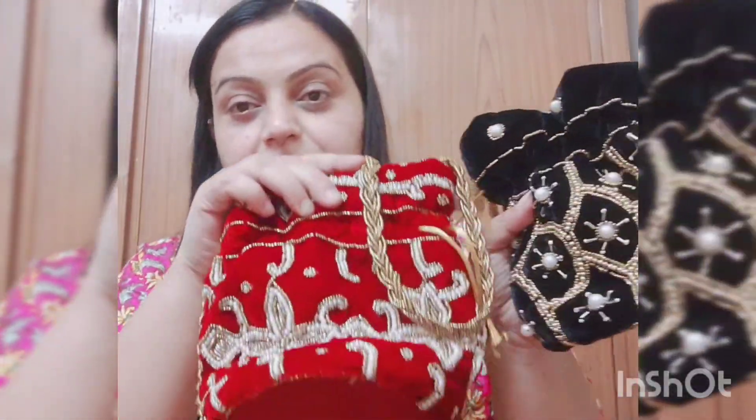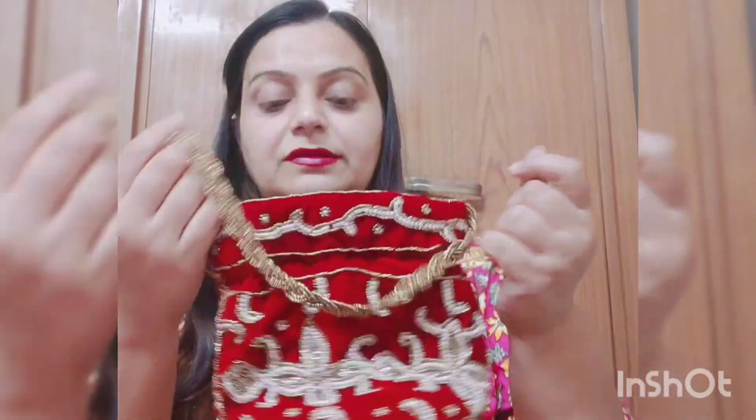I also had a golden color bag but I have given it to my friend. This is the second color — this is a maroon color, which is great for a bride or a wedding occasion. This is the second pattern and it looks different and elegant.